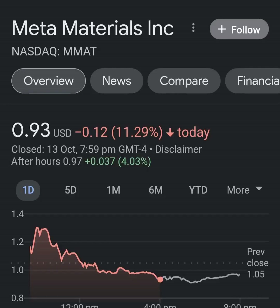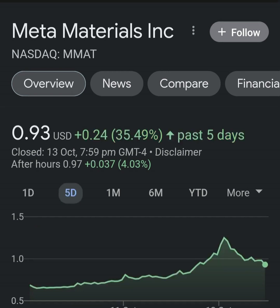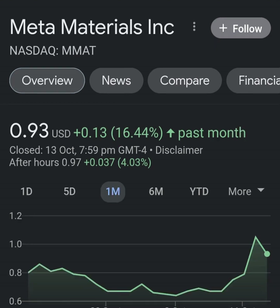Hello guys, welcome back to my YouTube channel. In this video we are going to talk about Meta Materials — the ticker symbol is MMAT. I'm going to take a look at the fundamentals of this company and also take a look at the chart, just to see how this company is doing and whether it's worth your risk of investing.